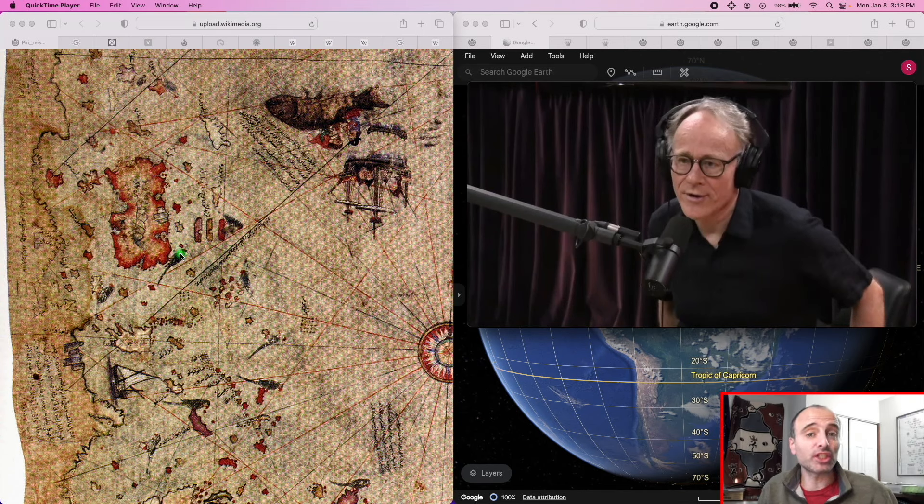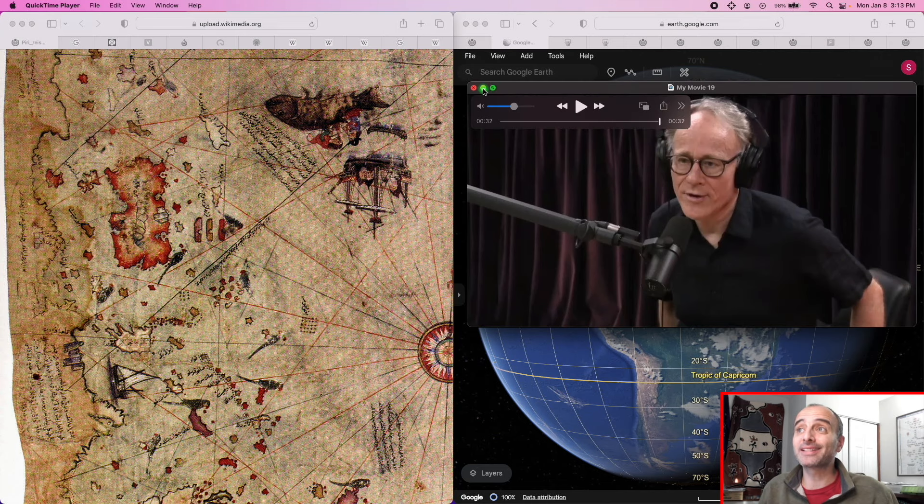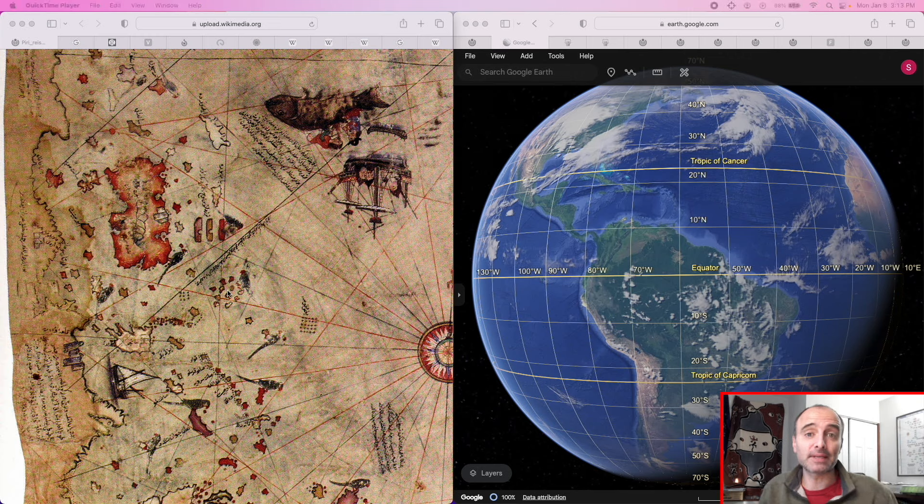Now we need to check if these claims hold any water. We're going to check four main claims: first, that the Grand Bahama Banks actually was a large island during the last ice age; second, that this island is located in the right place to be identified with the Grand Bahama Banks; third, that it's reasonable to interpret the feature running along the island as a road. The fourth — whether the Bimini Road is man-made — we won't check because Hancock himself says it's not relevant to the Piri Reis map argument.